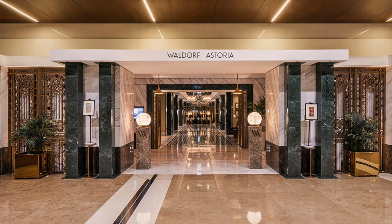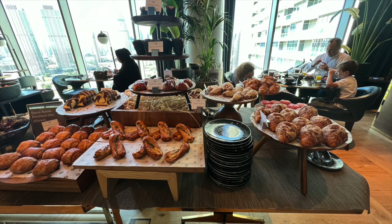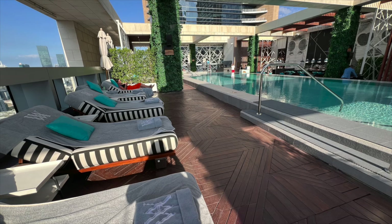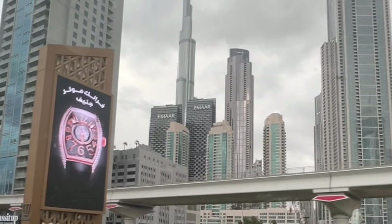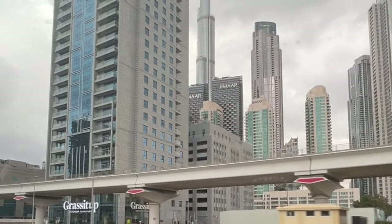If you enjoyed this tour and review, let me know in the comments. And if you've had a chance to try this Waldorf Astoria yourself, I'd love to hear your thoughts. Also, if you enjoy content like this, hit the like button, subscribe, and hit the notification bell so you don't miss any future videos. Until next time, happy travels!